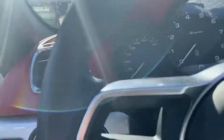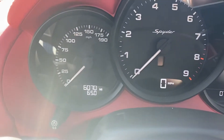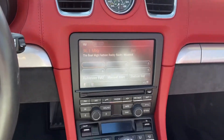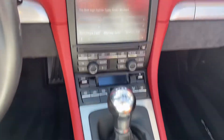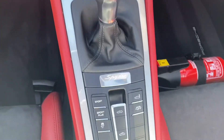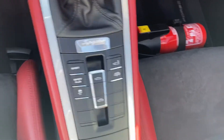They definitely hold you in and are very comfortable when you're in there. 6,070 miles on it currently. And of course you see the PCM, or Porsche Communication Management System — radio basically. Sport Exhaust, Ports Plus, fire extinguisher under the passenger seat there.